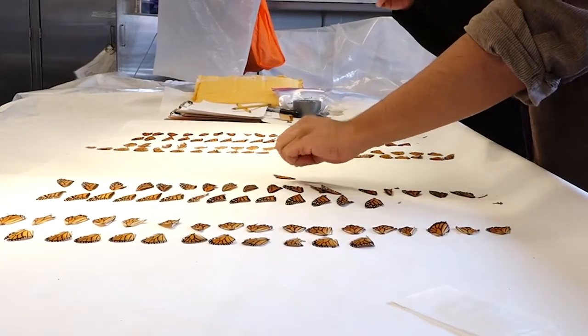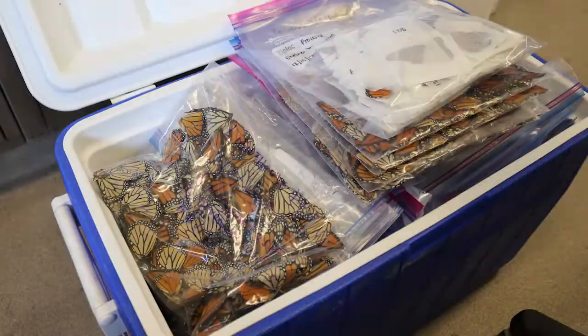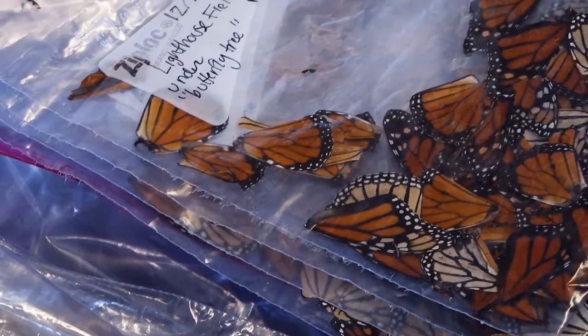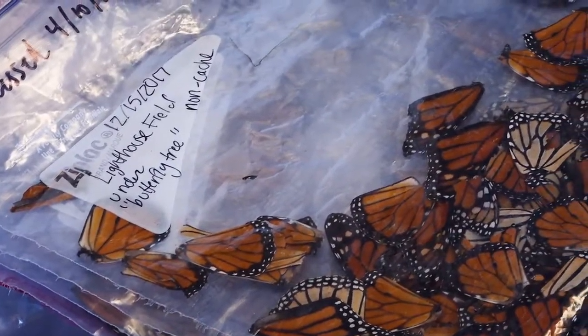Rico Ruiz pops open the lid of a blue ice chest at a necropsy lab on UC Santa Cruz's Coastal Science Campus. Bags of dead monarch butterflies spill out.